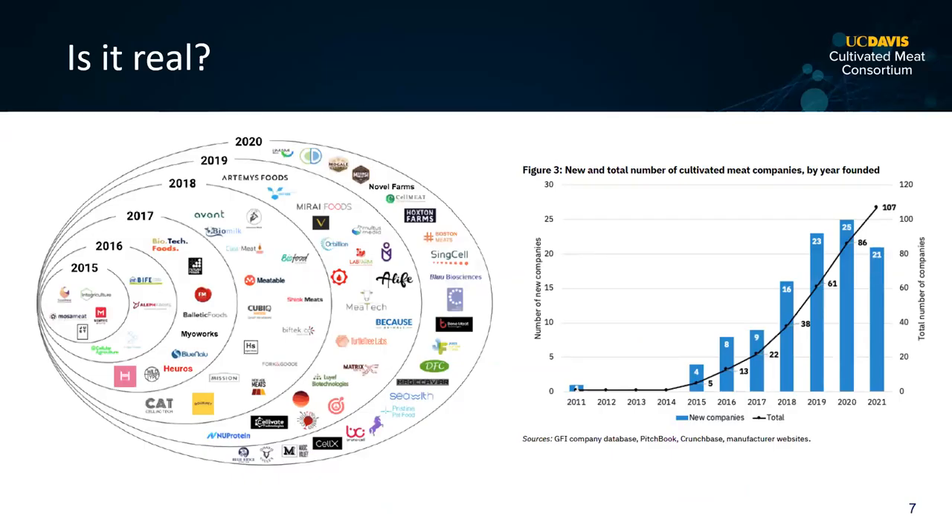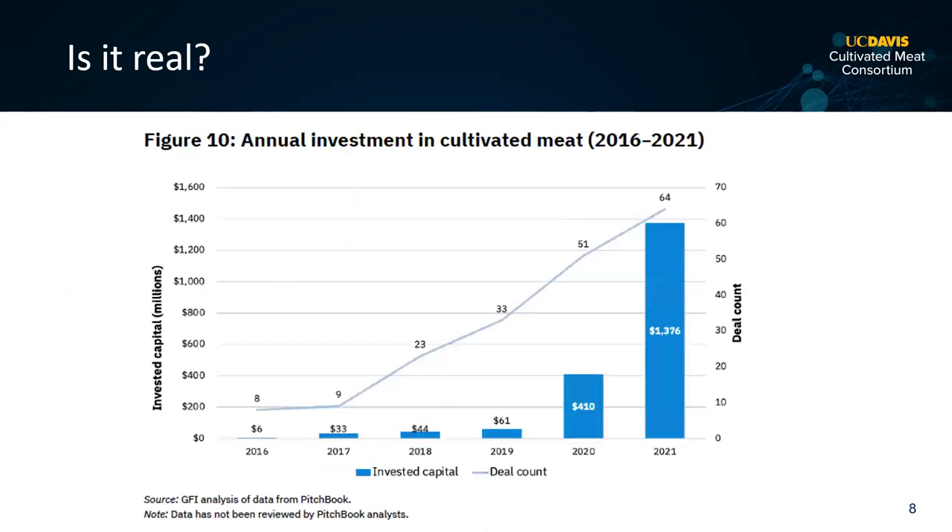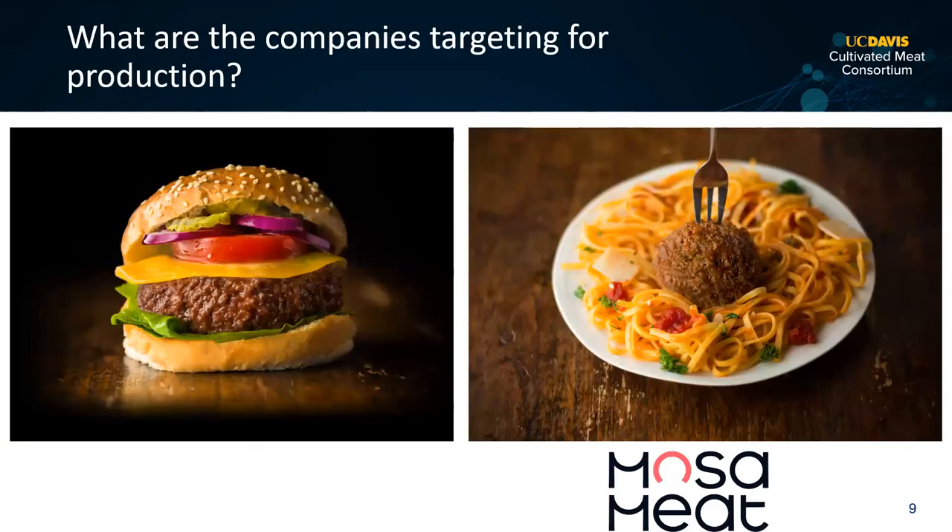Is cultivated meat a real thing? In the last seven years there have been a lot of companies formed — from about five companies around 2015 to about 140 right now, though that graph is a couple of years old. There's been a lot of investment, which doesn't necessarily mean it's going to work, but there's been about $1.4 billion invested in companies trying to make cultivated meat.